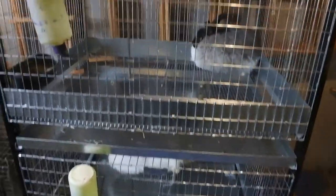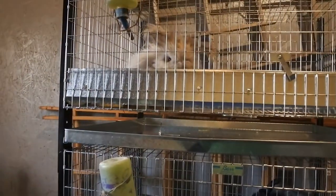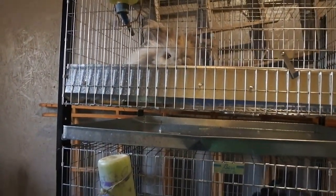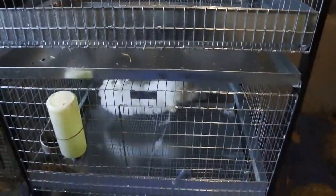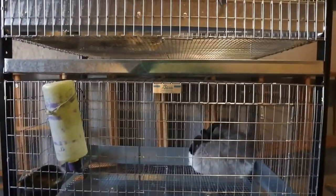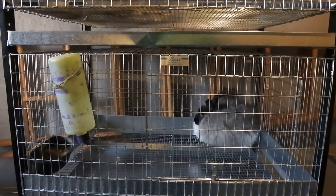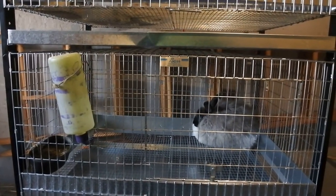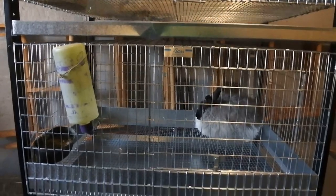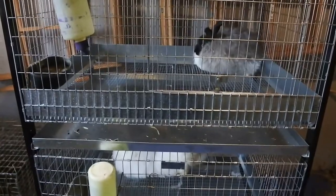Otherwise these are beautiful cages - the bunnies are very happy. I highly recommend them. I may get another tower if I decide to breed. Thanks for joining me today - you can follow me on Facebook, Instagram, and Twitter at Tailspin Farm. If you like this video, please subscribe and hit the like button - that helps me figure out what everyone enjoys. Have a great day!